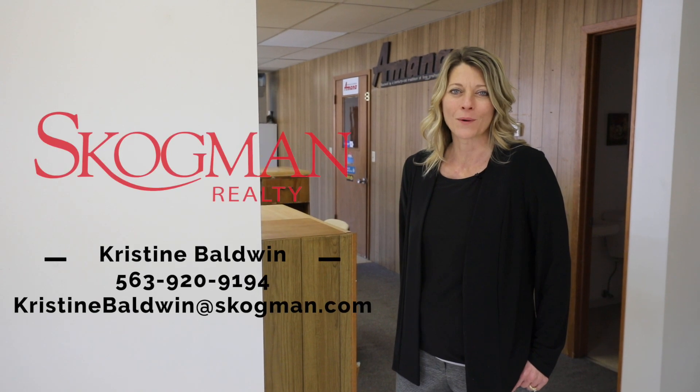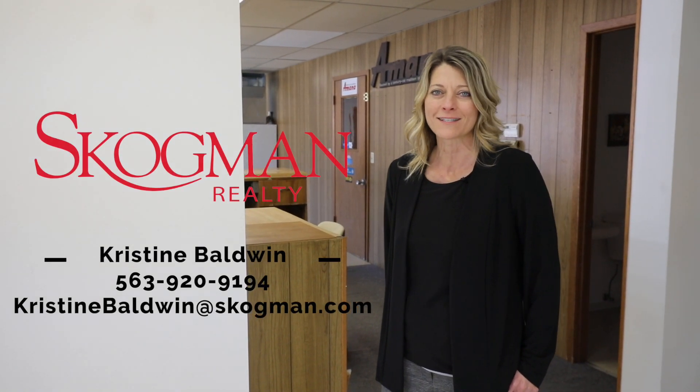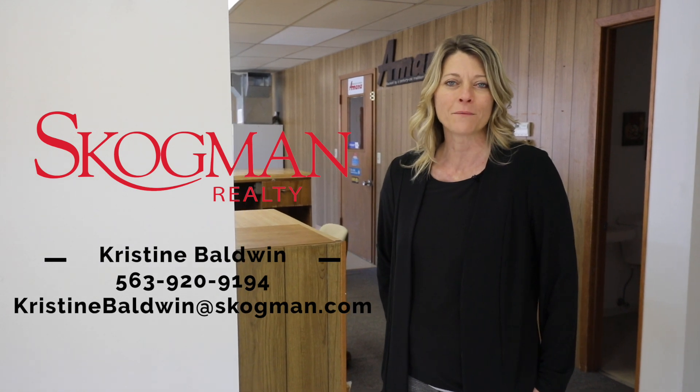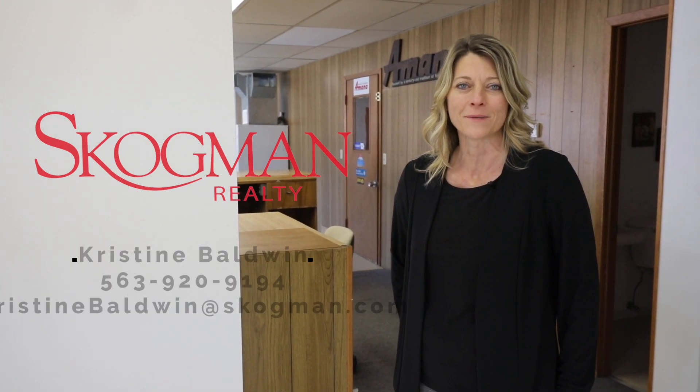For more information or a private showing, give me a call or a text at 563-920-9194, or email me at christinebaldwin@skogman.com.